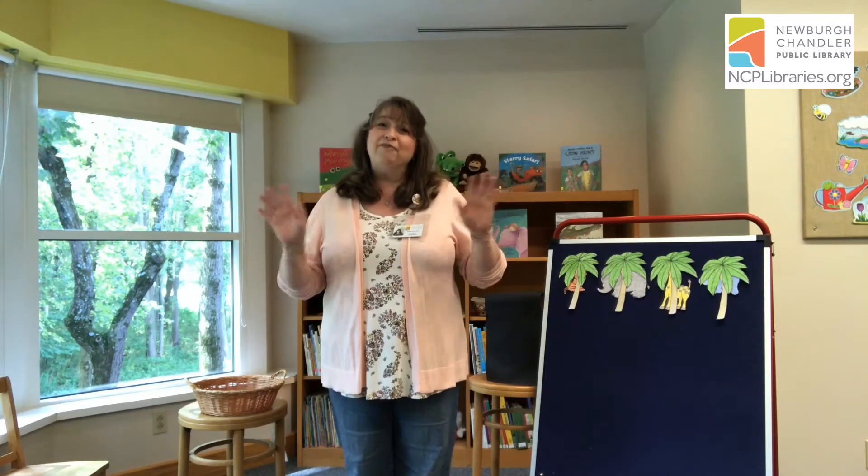Stand up if you can and follow me. We wave and sing hello, we wave and sing hello, with our friends of story time, we wave and sing hello. We clap and sing hello, we clap and sing hello, with our friends of story time, we clap and sing hello. We stomp and sing hello, we stomp and sing hello, with our friends of story time, we stomp and sing hello.